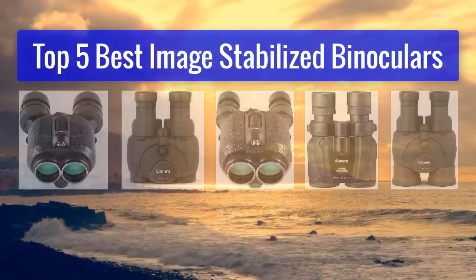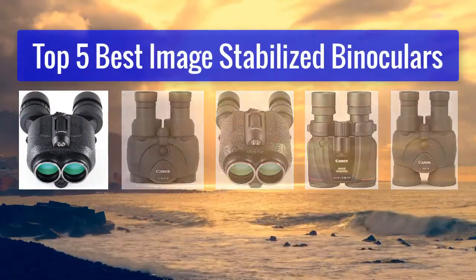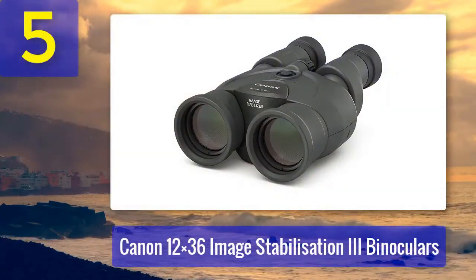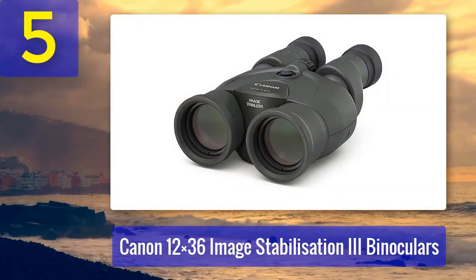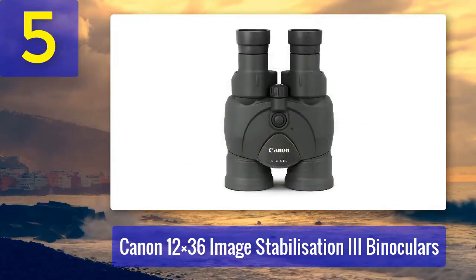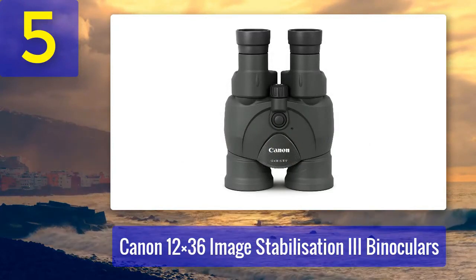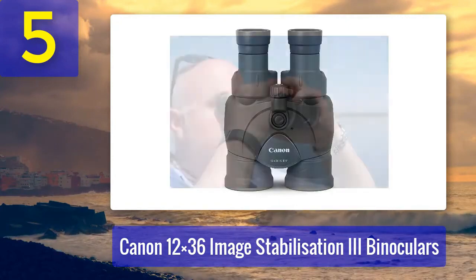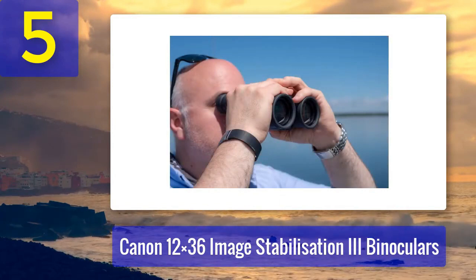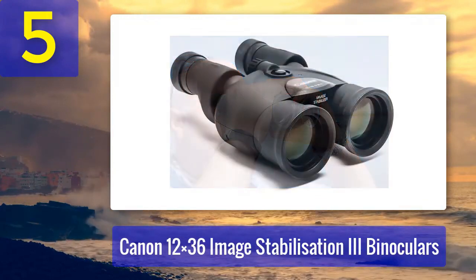Number 5: Canon 12x36 Image Stabilization III Binoculars. These binoculars combine high magnification with Canon's proven Image Stabilization technology. With 12x magnification and 36mm objective lenses, they strike a balance between power and portability. These binoculars are especially popular among bird watchers and outdoor enthusiasts. The Image Stabilization III technology compensates for hand tremors, allowing for a steady view even at maximum magnification.